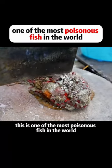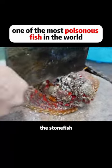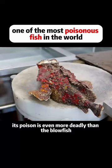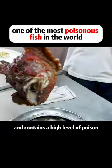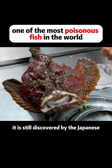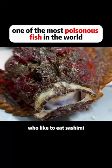This is one of the most poisonous fish in the world: the stonefish. Its poison is even more deadly than the blowfish. Although it's very ugly and contains a high level of poison, because of its tender taste, it is still sought out by the Japanese who like to eat sashimi.